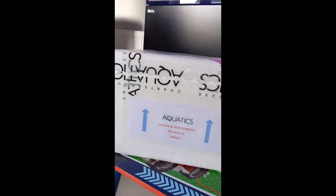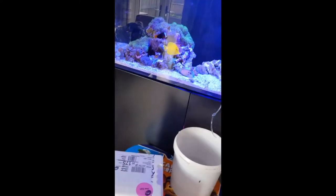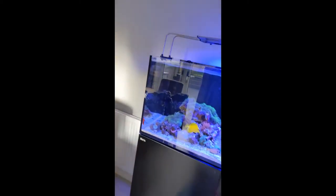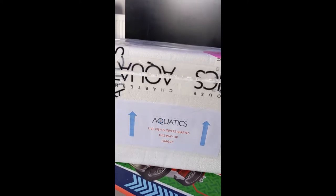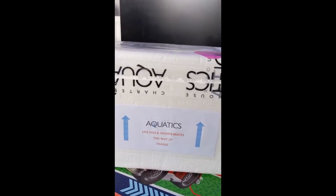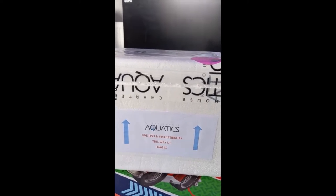Today we bought some from Charterhouse Aquatics, supplied by Eco Marine, and we're just triple acclimating them to put them in our tank. A couple of weeks ago at Christmas I was given some vouchers for Charterhouse — I'd planned to put it towards some lights, but I got impatient and decided to buy coral with it, as you do.